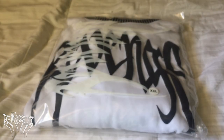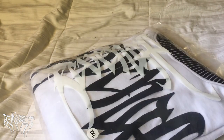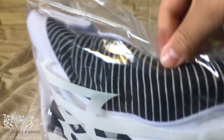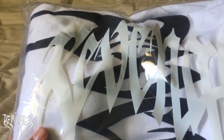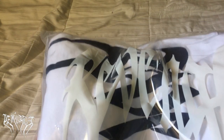Now the packaging is actually really nice. It has 'Revenge' printed across it sideways. I actually complained about the packaging in my first video — I said the packaging was really cheap. Now it's a decent package and it has a Revenge print on it, which is pretty cool.